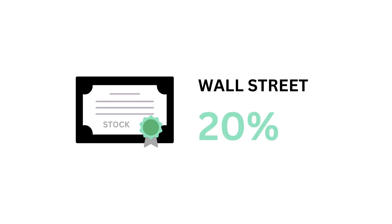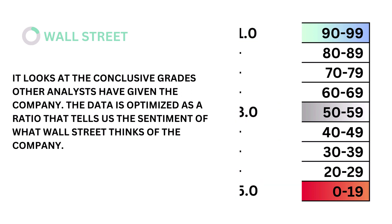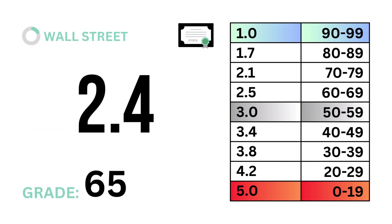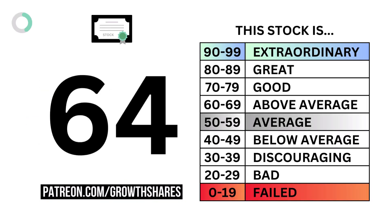Lastly in the stock factor is Wall Street, which accounts for 20 percent. Wall Street looks at the conclusive grades other analysts have given the company. The data is optimized as a ratio that tells us the sentiment of what Wall Street thinks of the company. The model tells us that a Wall Street ratio of three is considered average. Here's our Wall Street ratio and Wall Street grade. To recap, here are the four metric grades, and when we put them together we get our stock grade.